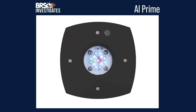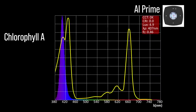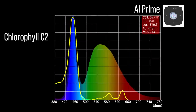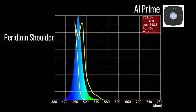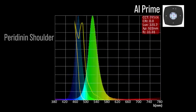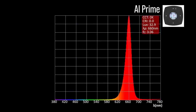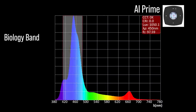Next, the AI Prime with eight channel adjustments: two chlorophyll A focus channels — a near ultraviolet 407 and a violet 418; two chlorophyll C2 channels — an indigo to blue 448 and a cool white 448; one peridinin shoulder focus channel — a light blue 468. The AI Prime also includes two color accessory channels: a green 522 and a red 660. Combined together at 100% all channels, a significant representation within our blue biology band and a 450 peak.